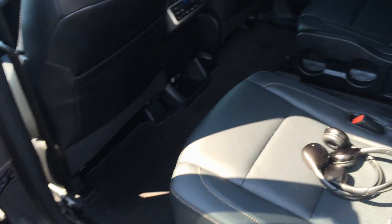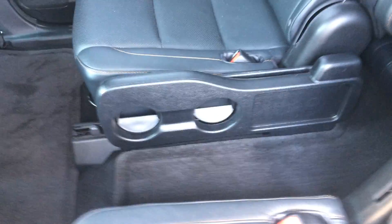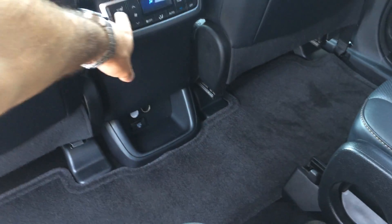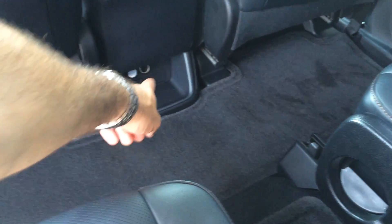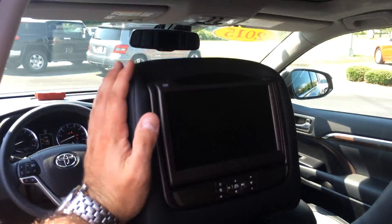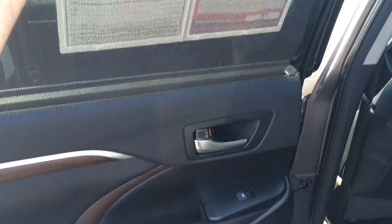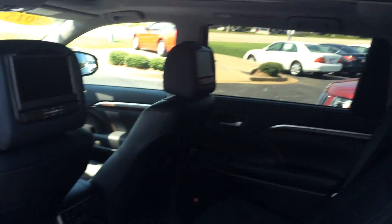On the inside, full leather interior. You have captain's chairs, which is good for easy access to the third row. Of course you have a little center console you can pop up. You have heated second row seats — high and low on both sides — and of course climate controls. There's a power outlet back there for everything, and you do have dual headrest DVDs, one on each side. Wireless headphones and everything ready to go. You've got shades for the second row on both sides as well.